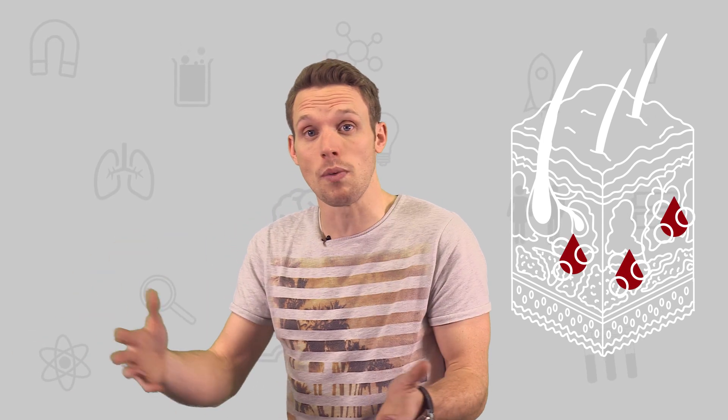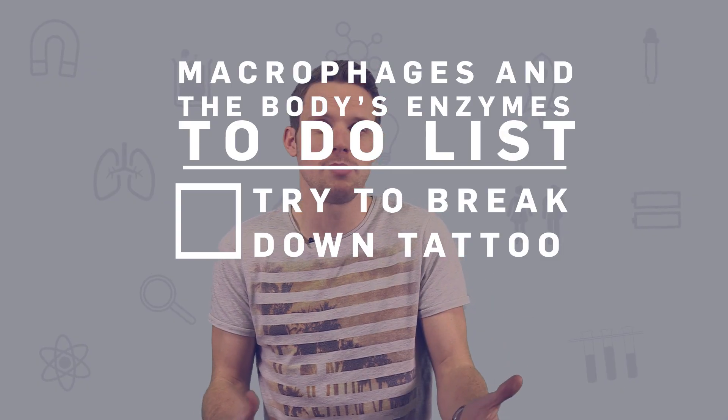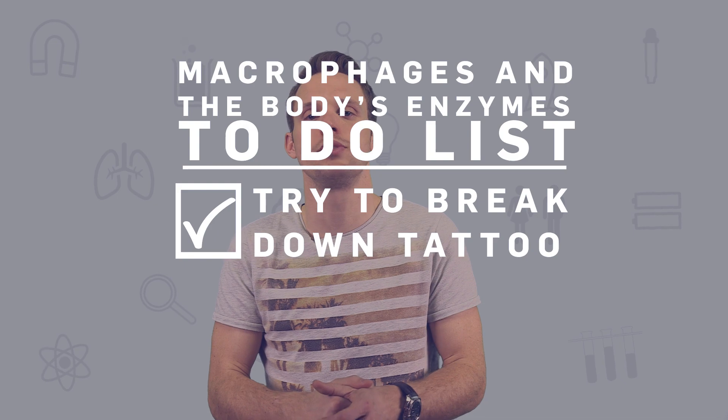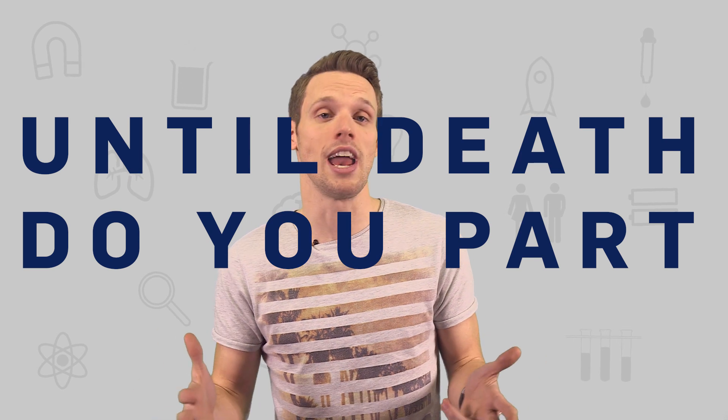With no quick way to be broken down or transported out, the large molecule pigment is stuck there and reincorporated into each next generation of fibroblasts. The tattoo does eventually fade over many years as macrophages and the body's enzymes are slowly able to make a little headway in breaking those pigment molecules down into particles that can be carried away. UV radiation can speed up the ink breakdown process a little too. That said, most of the tattoo is still likely to last until you die.